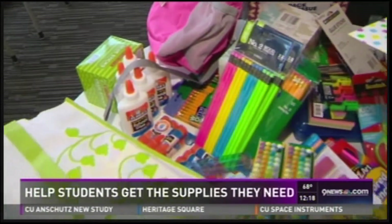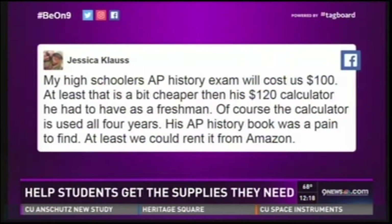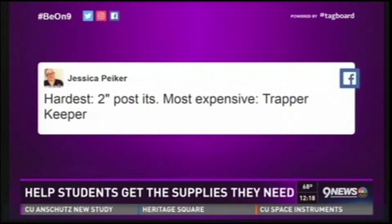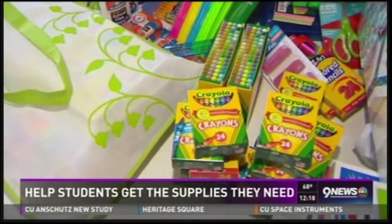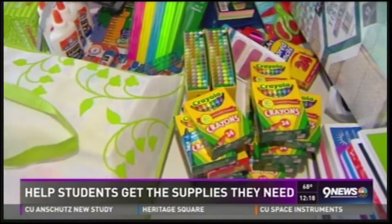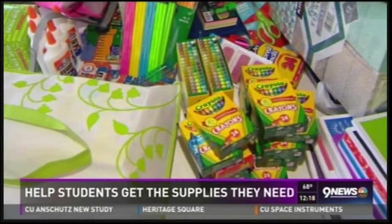Many of you have been sounding off on our 9 News Facebook page. Parents are a little stressed over the expensive graphing calculator some of them have to buy. Some even have to get laptops for their kids. When you think about the fact that some families can't even afford the basics, you see why our annual Stuff for Students drive is so important. We're donating things here at the 9 News Break Room, too.